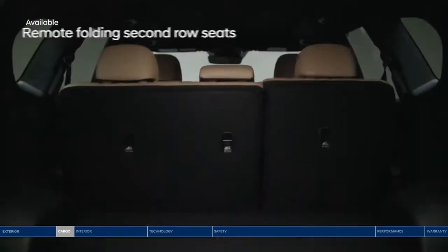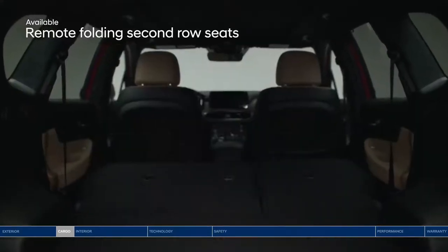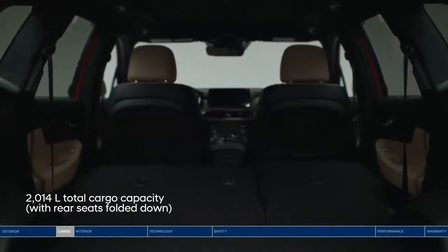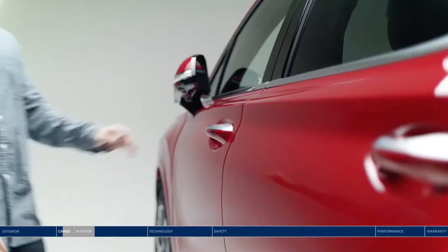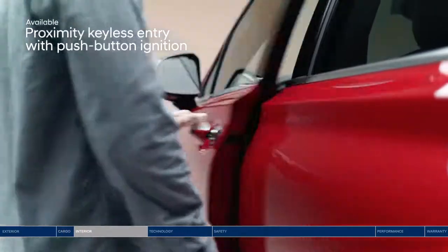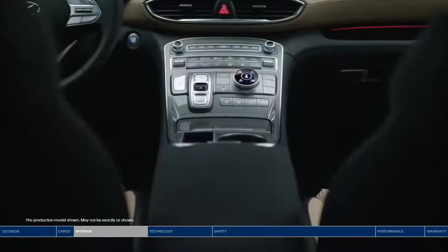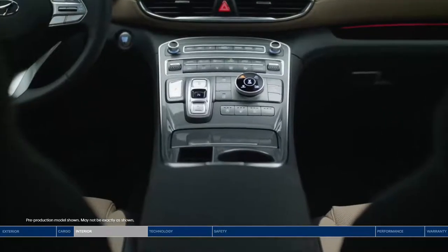60/40 split fold rear seats and a remote folding second row give you versatility and an abundance of space. With rear seats folded, enjoy 2,014 liters of total cargo capacity. Unlock the door and experience the modern, luxurious interior.